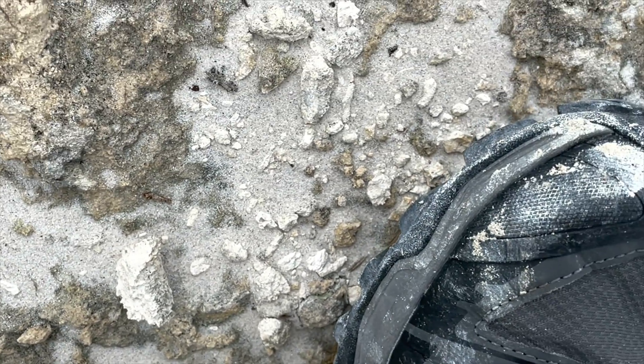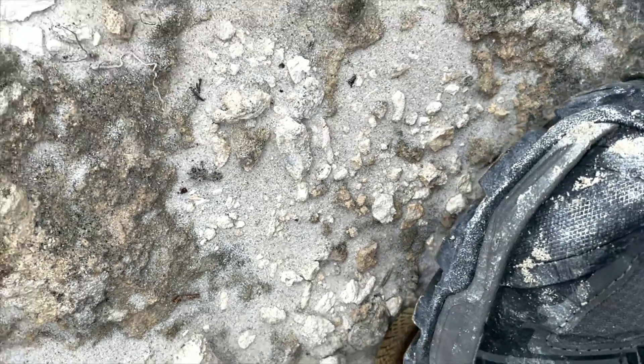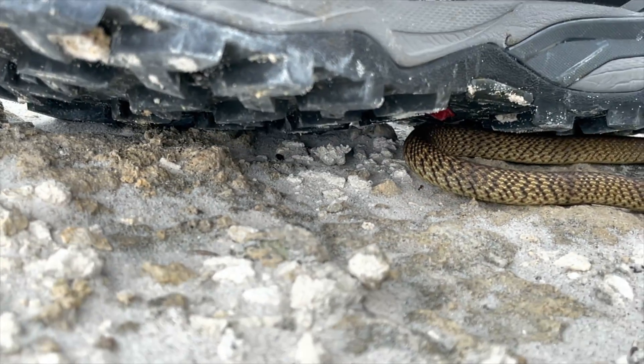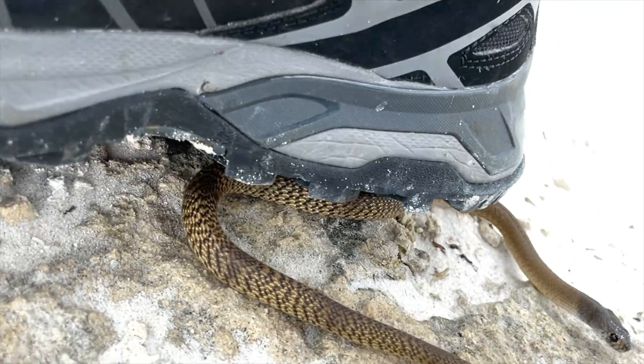Now the take-home messages are that snakes can be instinctually defensive when larger animals confront them, and their defensive behavior is mostly just posturing or bluff intended to intimidate you rather than attack and bite you. That said, I'm not advocating getting this close to wild snakes.